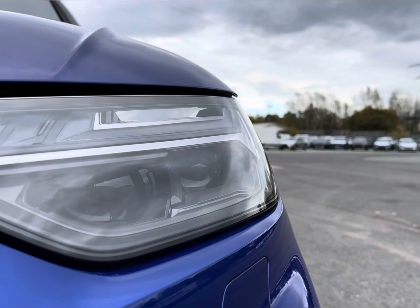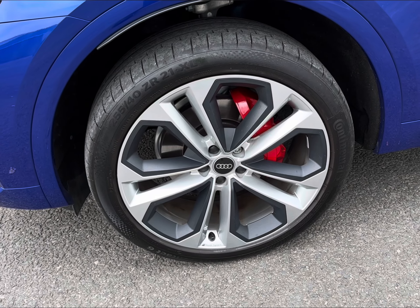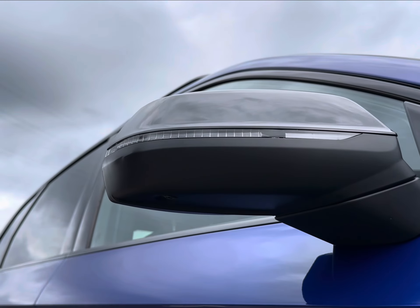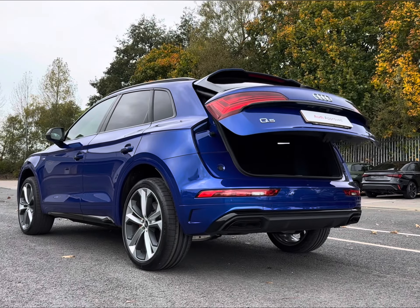Top features also include your matrix LED headlights and stylish 20-inch alloys with a diamond cut finish. You do even have your parking sensors, reversing camera and even power folding wing mirrors for added protection.